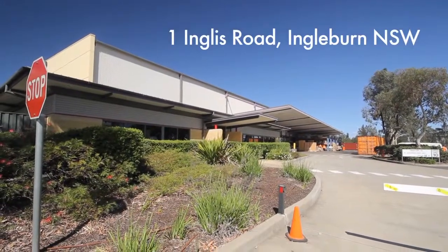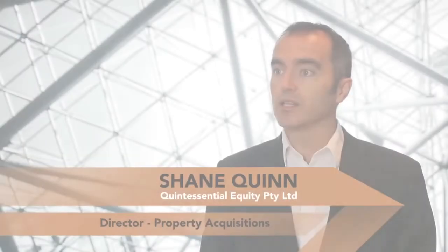This trust is QE027. We're proud to announce the next trust at QE. This property is located in Ingleburn, New South Wales at 1 Inglis Road.